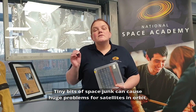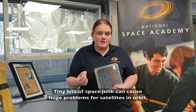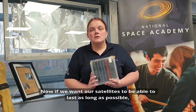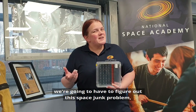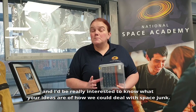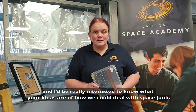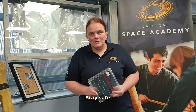So there you have it. Tiny bits of space junk can cause huge problems for satellites in orbit, whether it's to the outside material of the satellite or to its ability to generate power. Now if we want our satellites to be able to last as long as possible, we're going to have to figure out this space junk problem. I'd be really interested to know what your ideas were of how we could deal with space junk. Thank you for listening, and I hope to be able to welcome some people back to my lab soon. Stay safe.